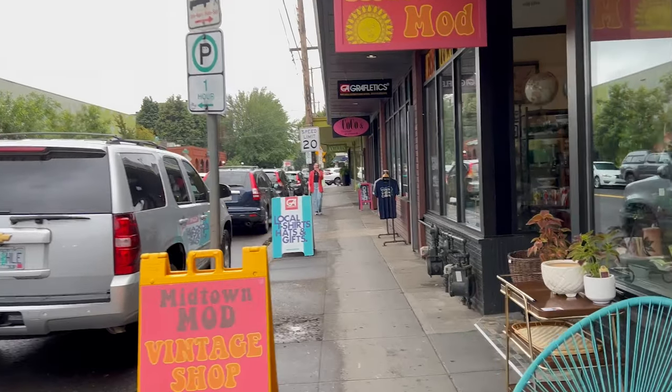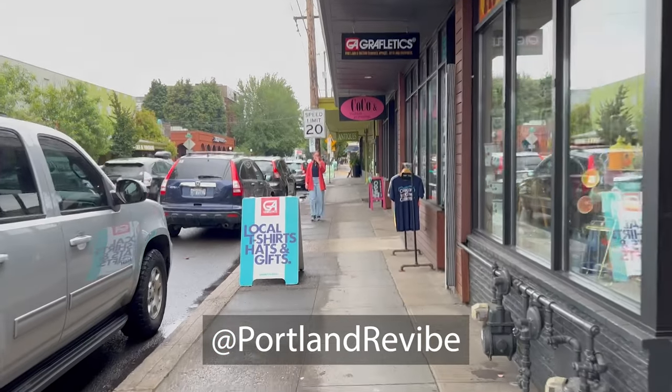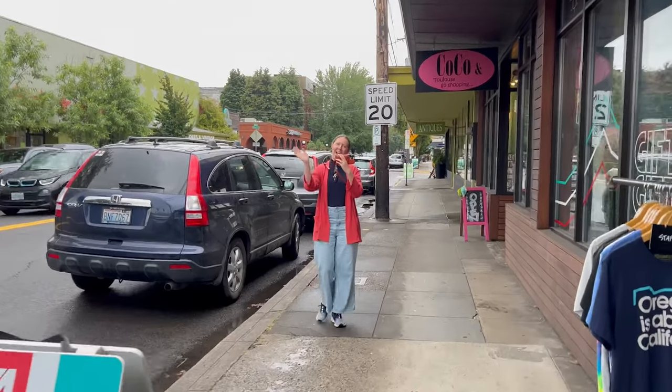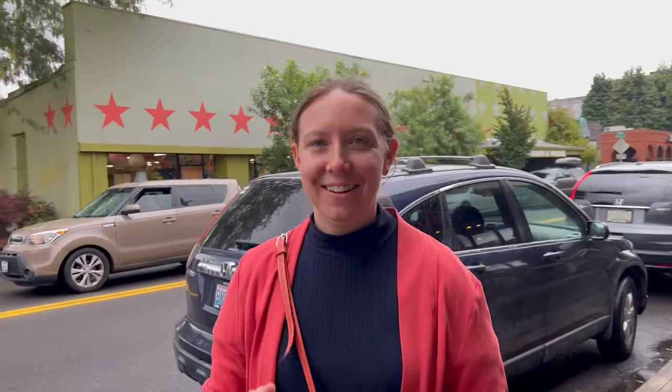My friend Taylor, who I surf with a lot, is going to be shopping with me. I'm going to see her in just a second. There's Taylor — she's filming me as I film her. Are we ready for this? We are ready for this.